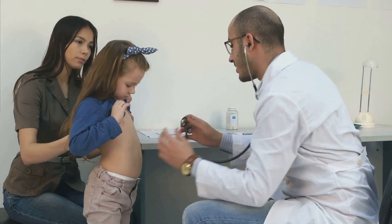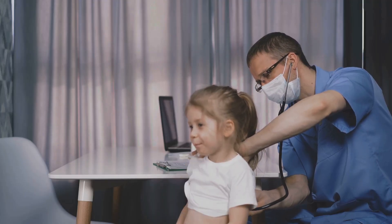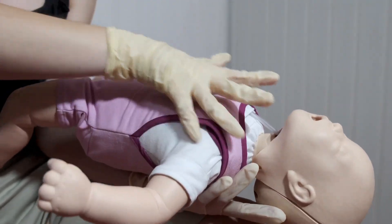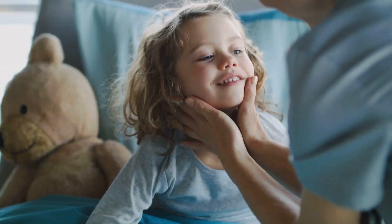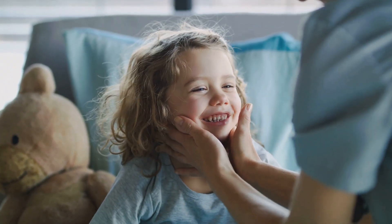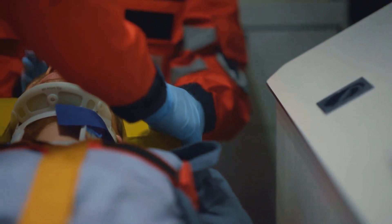Is the child speaking? Are there abnormal sounds like stridor or wheezing? The jaw thrust maneuver is a vital technique for opening a child's airway. It involves gently displacing the jaw forward without extending the neck. This technique is crucial in trauma cases, as neck manipulation can worsen spinal injuries.